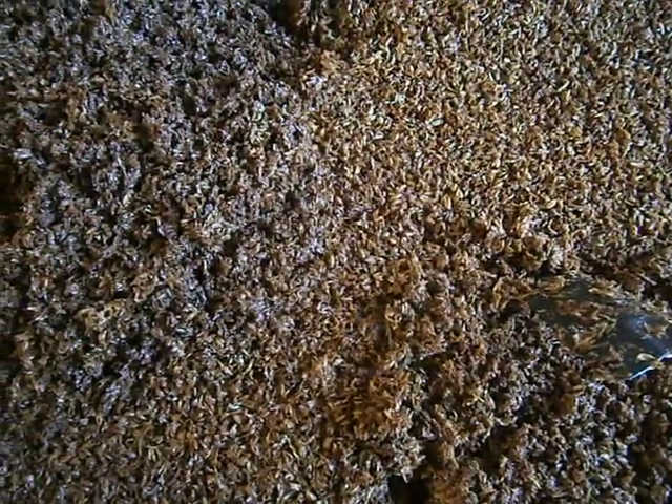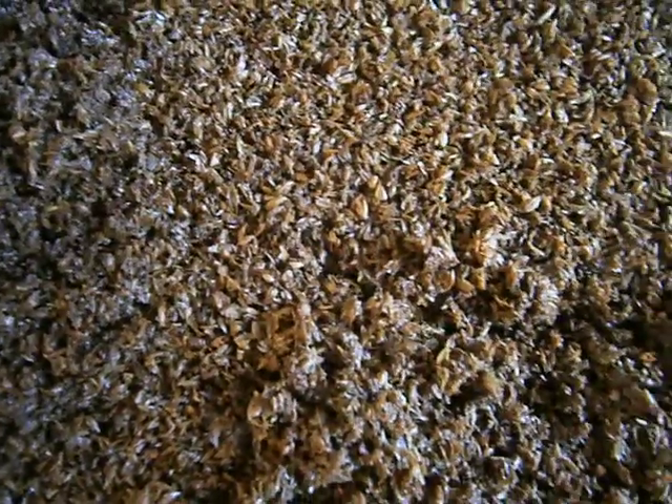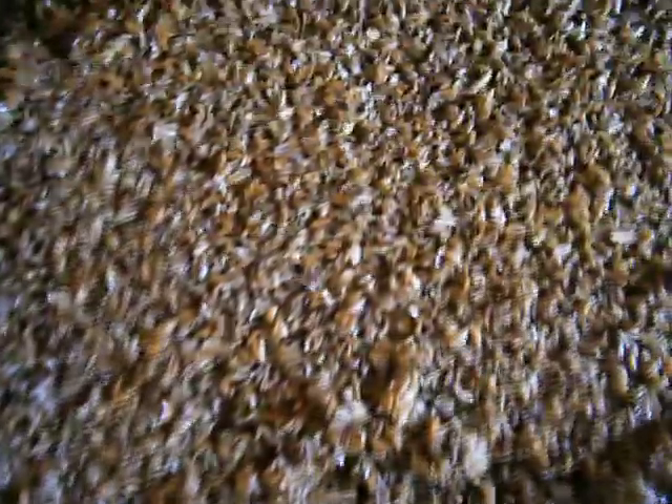Good day everyone, this is Stephen here from TerraCycle. Today I'm going to show you how big these guys have gone from since the first video we made, which is a soldier fly that is processing a brewery waste. So here we go.